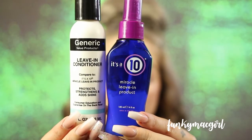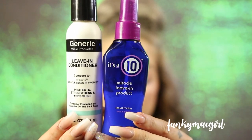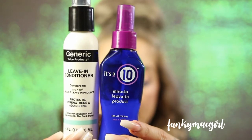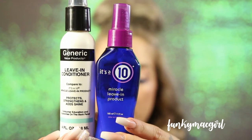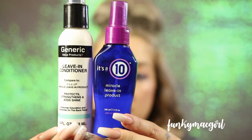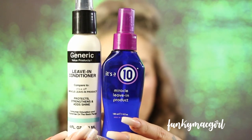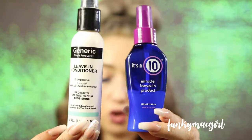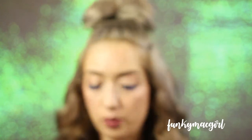Here is my all-time favorite, the Miracle Leave-In product, and here is what the Generic Value product looks like. It's called Leave-In Conditioner, it's the same four-ounce size — the packaging is different but right there it says 'compared to It's a 10 Miracle Leave-In product.' They work identically and are used the exact same way. The It's a 10 is around $20 and the Generic Value version is around $8.